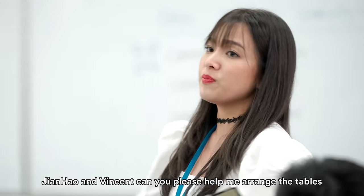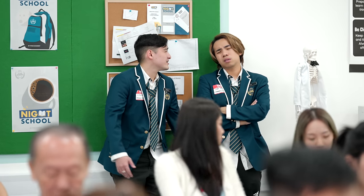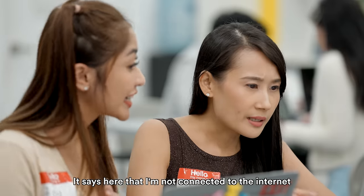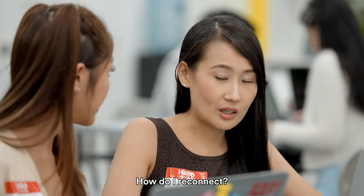Jin Hao and Vincent, can you please help me arrange your tables? Thank you. Yuga, help me with this. Sure, what do you need help with? It says here they're not connected to the internet. How do I reconnect?